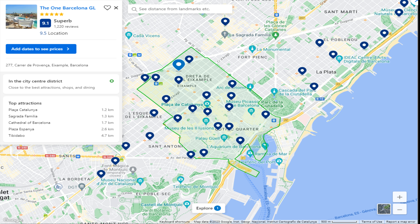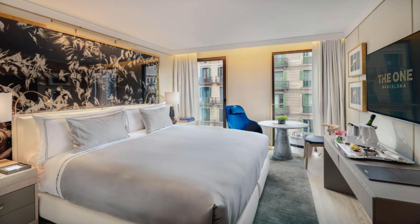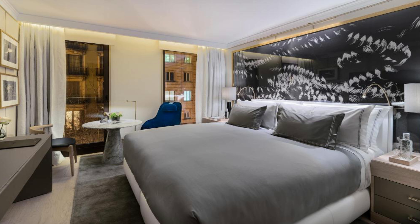Top five hotels in Barcelona. Number five: The One Barcelona GL. It is located at 277 Carrer de Provença, Eixample, 08037 Barcelona. Bright and elegantly decorated, all 89 rooms boast pillow-top mattresses and Egyptian cotton linen. All rooms have smart temperature control, a 55-inch smart TV with international channels, and a media hub with international plug sockets.